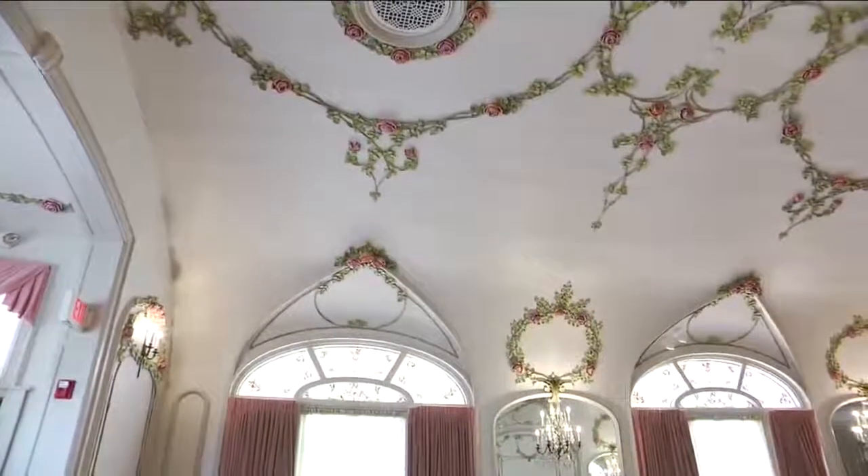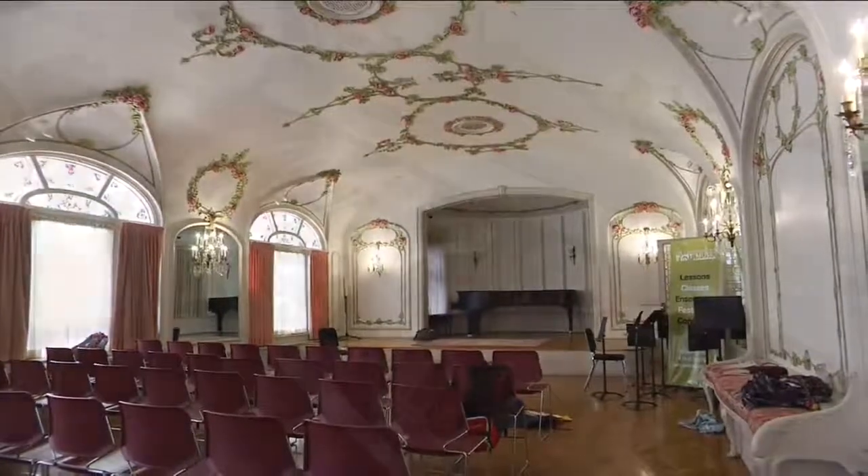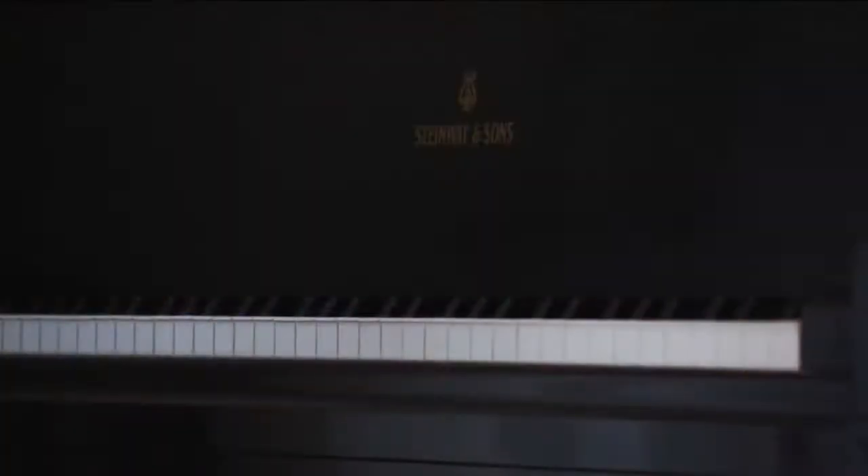This particular room has been held as one of the jewel box performance rooms in the city. When you talk about small concert venues and the acoustics and all the upgrades that have been happening, this is one of the best places to come and listen to concerts.